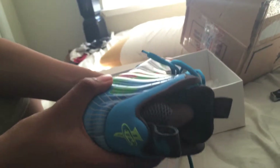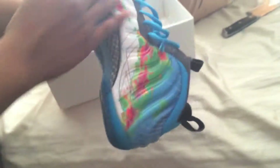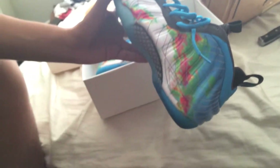Stay tuned guys — very clean shoe. A hundred bucks — I saved myself over half price, like $100 to $160-$170 off. Great shoe, definitely gonna be wearing these a lot, especially in the summer with these vibrant colors. Keep your shoes locked up.